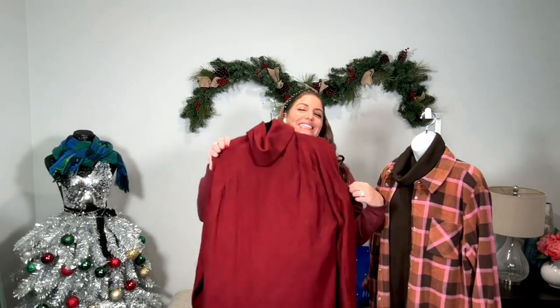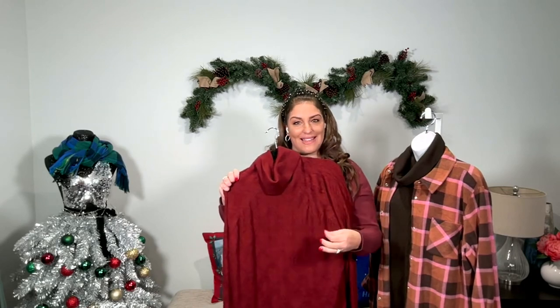Throw this on with some high booties or little booties and you're good to go. If you want to layer, throw on a vest, a duster, or a jacket. But this is just so cozy and soft. It's polyester spandex — but it's recycled polyester, so it's environmentally friendly. Very soft, cozy, and easy to care for.